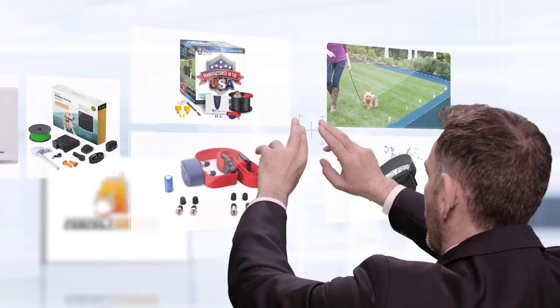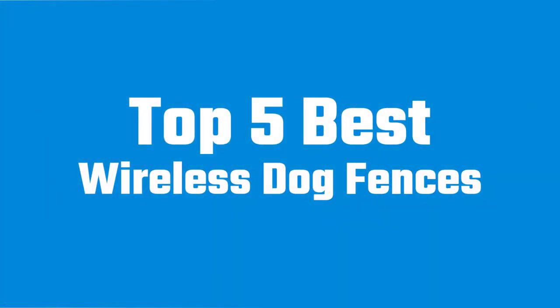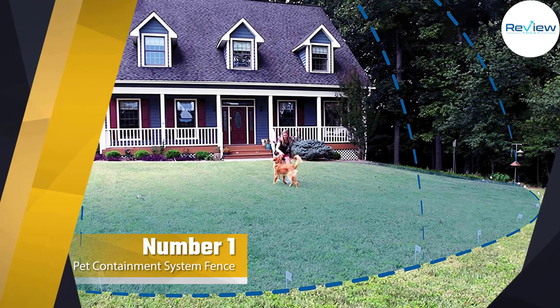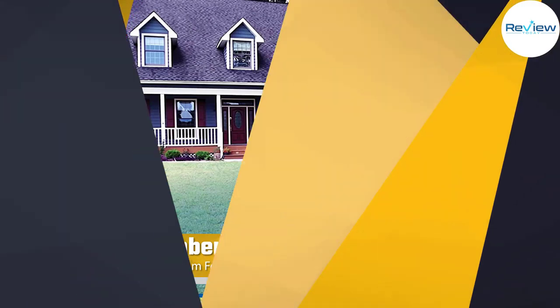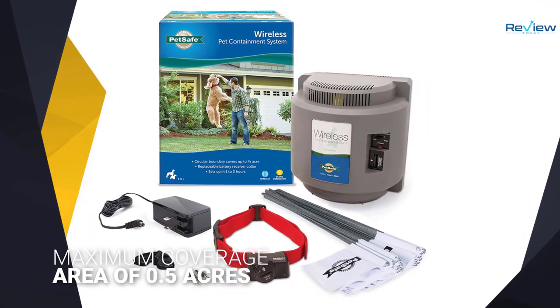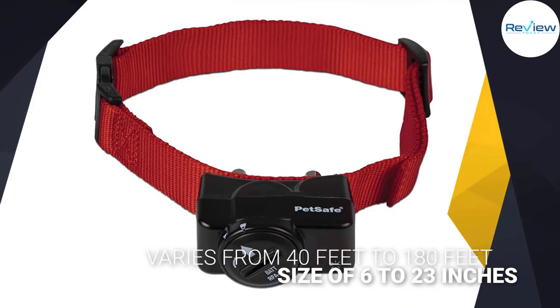If you are looking for the best wireless dog fences, here is a collection you have got to see. Number one, most popular: the PetSafe Wireless Pet Containment System. The PetSafe Wireless Pet Containment System PIF-300 is a tried and tested system that has been around for more than a decade.